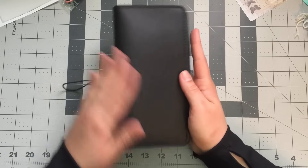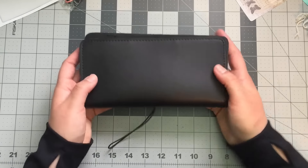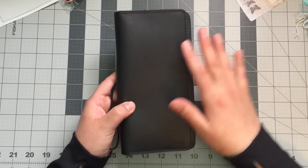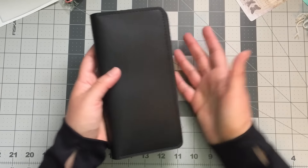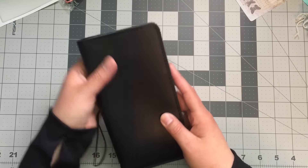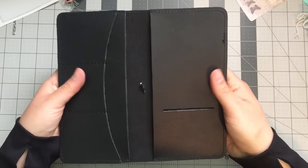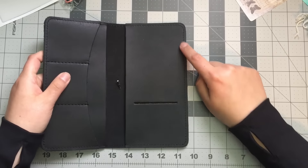It looks so tiny but it's very Hobonichi-sized, which is funny. And it smells like leather — no weird awkward smell.